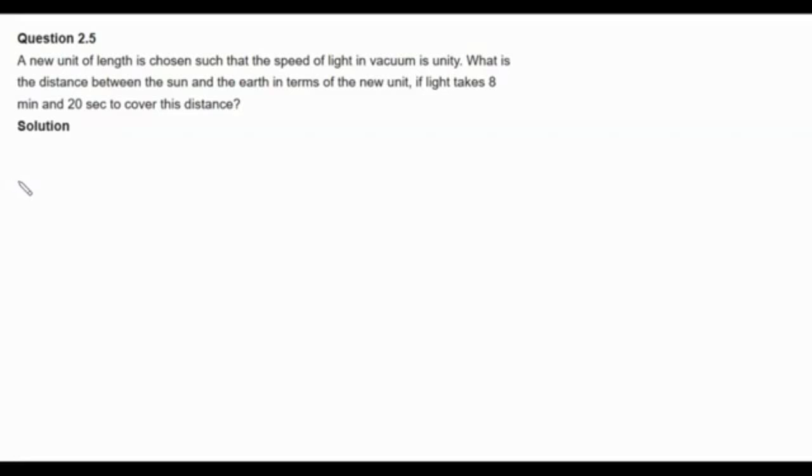Hello and welcome to physicscatalyst.com. Let us now begin with our question. A new unit of length is chosen such that the speed of light in vacuum is unity. What is the distance between the sun and the earth in terms of the new unit if light takes 8 minutes and 20 seconds to cover this distance? Let us now look at its solution.